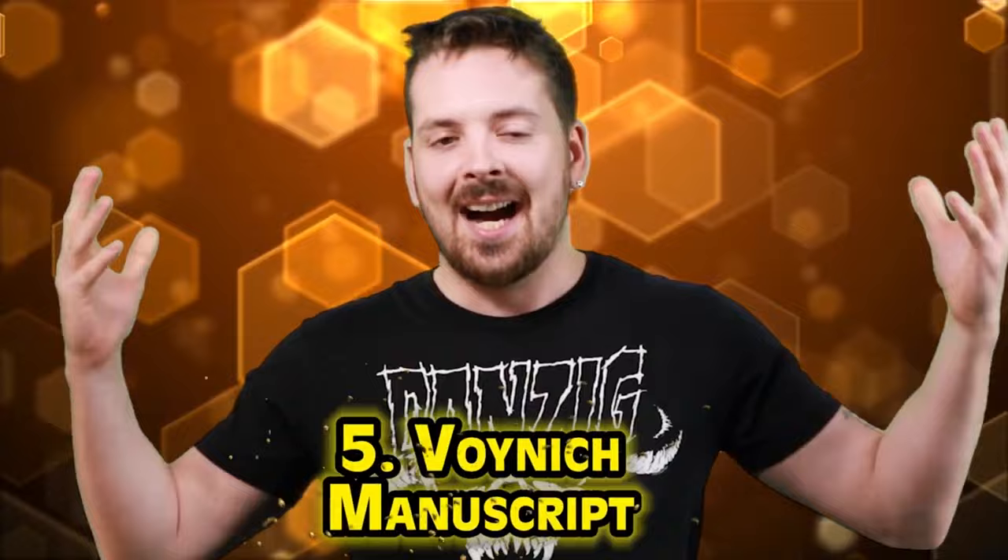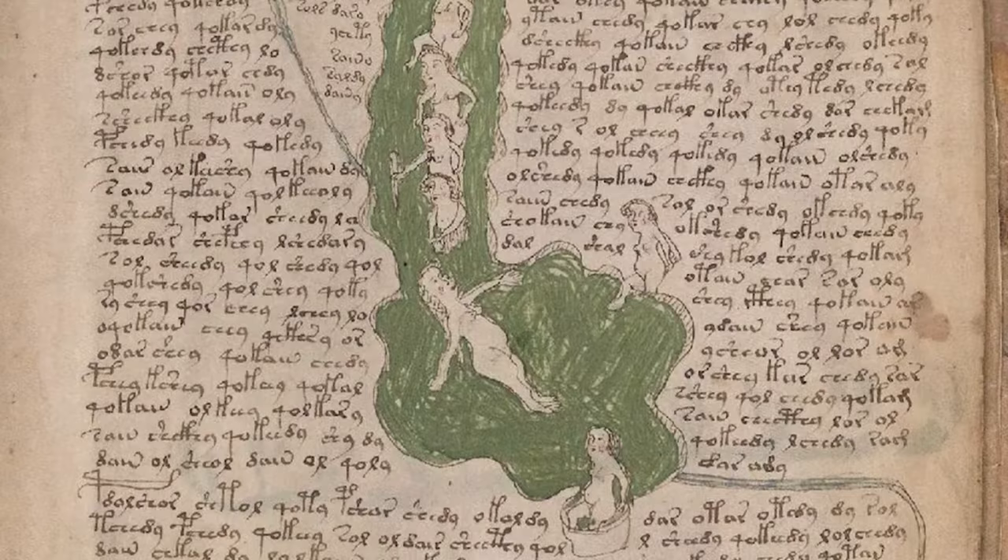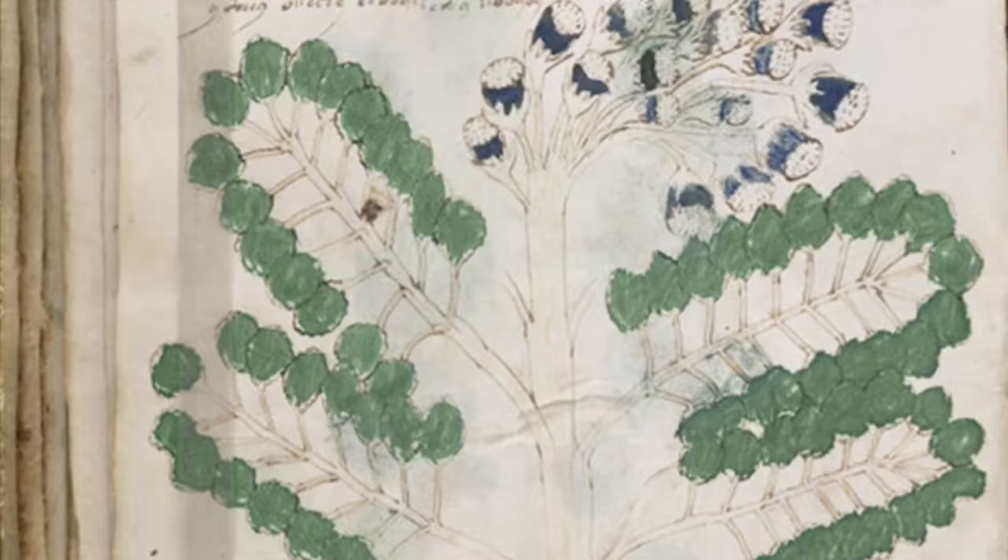Next on the list, we have the Voynich Manuscript. What we have here is a centuries-old book that's basically total nonsense. Not only does no one know who penned it, but nobody even knows what it says — it's written in an unknown language. It's named after Wilfred Voynich, a rare book dealer who bought it in 1912. The manuscript is full of strange drawings of plants, many of which don't actually exist.